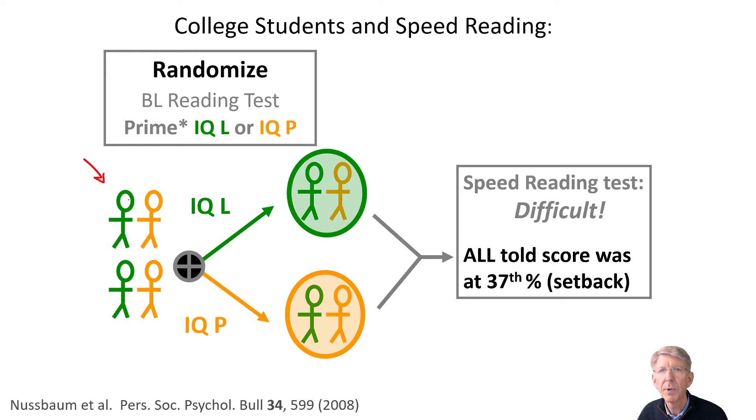The students that come are regular college students of all sorts. I've schematized some students as learning oriented and some students as performance oriented. These students have their achievement goal orientation measured by way of a validated instrument — dominantly learning oriented people are shown in green, and dominantly performance oriented people are shown in yellow. These college students will be randomized into two different groups.